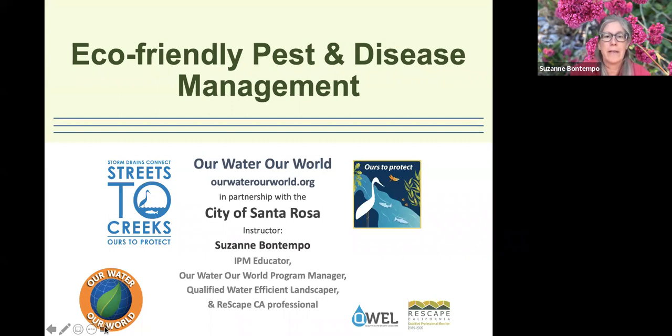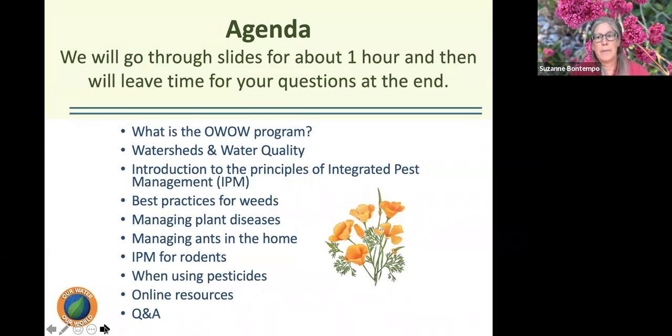We are going to talk about eco-friendly pest and disease management for seasonal pest problems. I'll be going through slides for about an hour. We'll touch on what the OWOW program is, watersheds and water quality, introduction to integrated pest management, best practices for weeds, managing plant diseases, managing ants in the home, IPM for rodents, tips for using pesticides, online resources, and then Q&A.